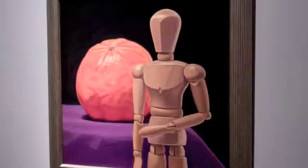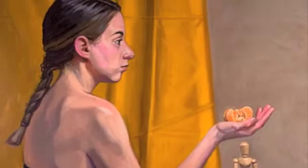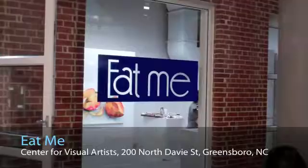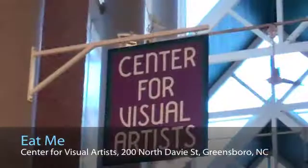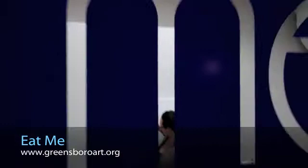Hey everyone, I'm Don Stewart, the artist at ArtistChronicle.com. I have these two paintings on display at the Center for Visual Artists in Greensboro, North Carolina. They are part of an exhibition called Eat Me, and the featured artist is Kathleen Kennedy. This evening she's doing a live painting session, and she answers a few questions about her work.